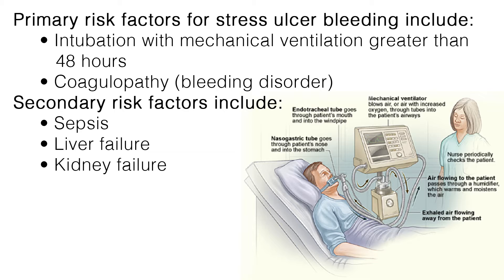Primary risk factors for stress ulcer bleeding include intubation with mechanical ventilation greater than 48 hours, or coagulopathy, a bleeding disorder. Secondary risk factors include sepsis, liver failure, or kidney failure. The most seriously injured patients and those of advanced age are at higher risk as well. However, a person that has had a peptic ulcer in the past is usually not at additional risk for developing a Curling's ulcer.